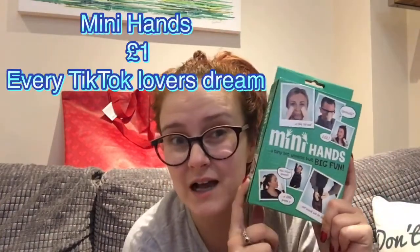I also got these mini hands from Poundland. I've wanted a pair for ages — online they're four or five quid. I don't really know why I want a pair, I just want a pair. They're the latest thing on TikTok and I thought they were quite cute, just a pound, just a bit of fun.